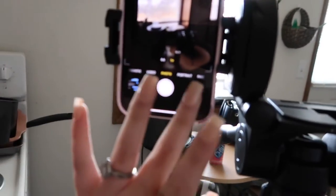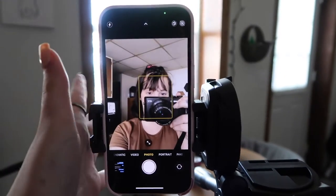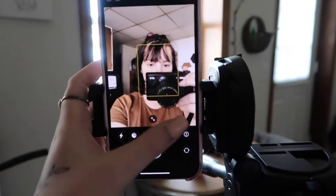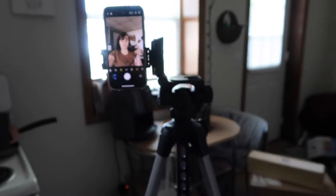I just go to my phone camera. I do have the iPhone 13, so the quality of this camera is really good. I set the timer to three seconds and then I just take my pictures — that's literally it.